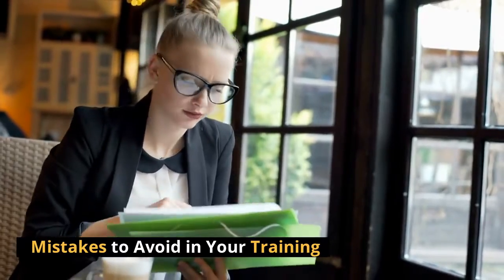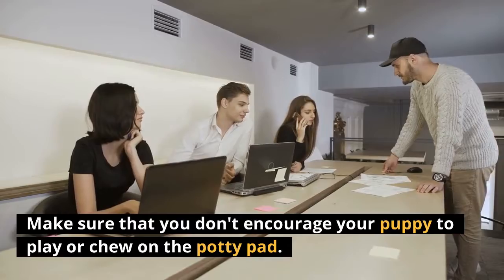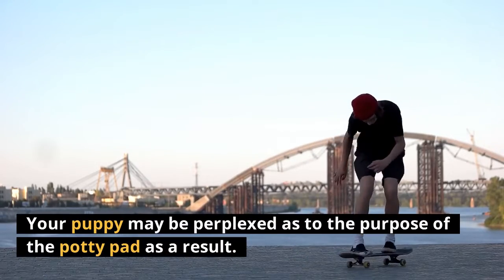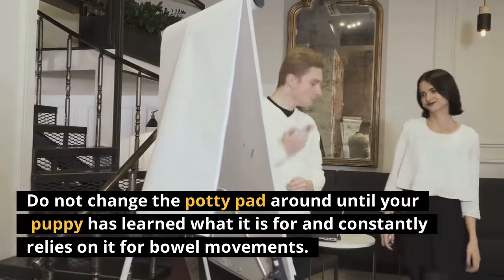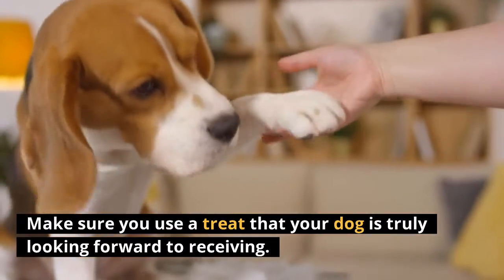Mistakes to avoid in your training. Make sure that you don't encourage your puppy to play or chew on the potty pad, as your puppy may become confused as to the purpose of the potty pad. Do not move the potty pad around until your puppy has learned what it is for and constantly relies on it for bowel movements. Make sure you use a treat that your dog is truly looking forward to receiving.